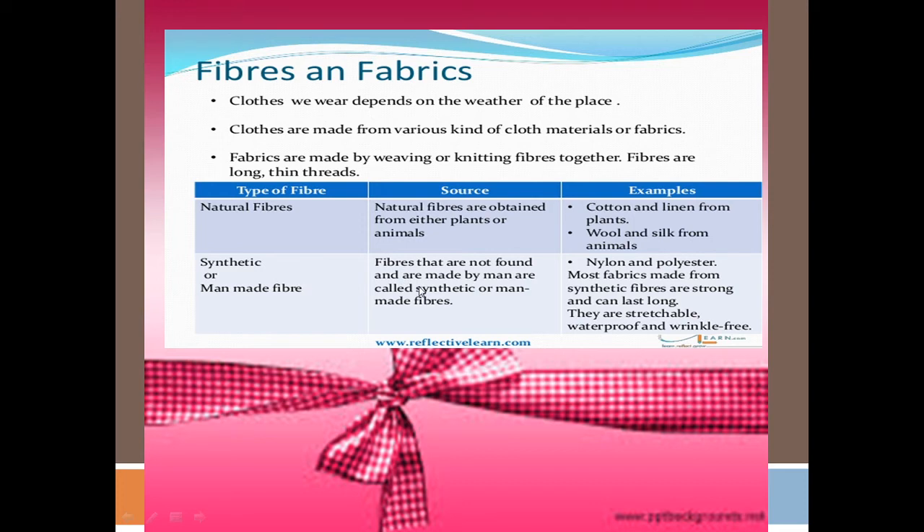Synthetic fibers are not natural and are man-made. They are called synthetic fibers. Examples include nylon and polyester.